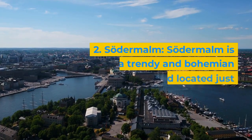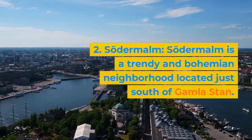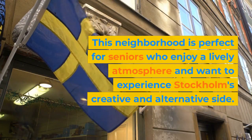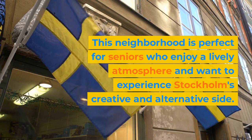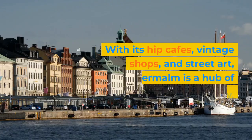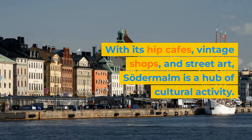2. Södermalm. Södermalm is a trendy and bohemian neighborhood located just south of Gamla Stan. This neighborhood is perfect for seniors who enjoy a lively atmosphere and want to experience Stockholm's creative and alternative side. With its hip cafes, vintage shops, and street art, Södermalm is a hub of cultural activity.